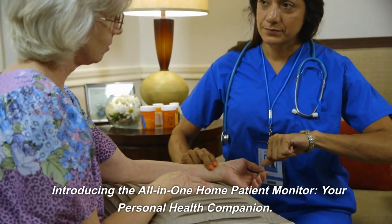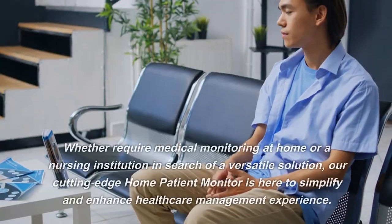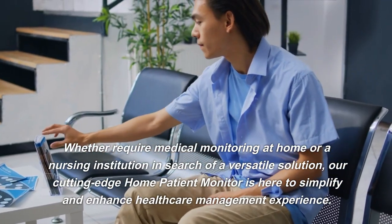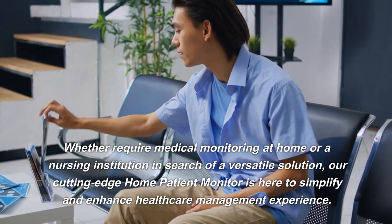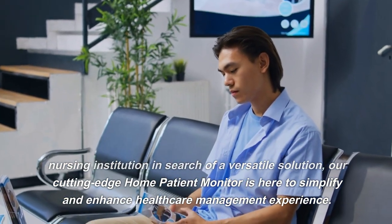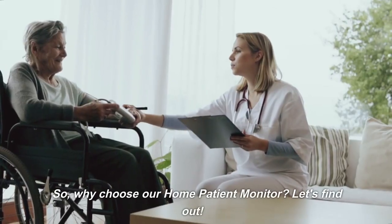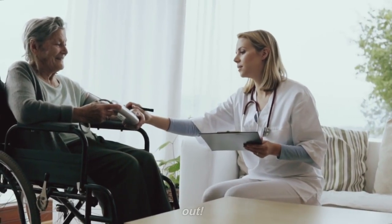Introducing the All-in-One Home Patient Monitor, your personal health companion. Whether you require medical monitoring at home or are a nursing institution in search of a versatile solution, our cutting-edge home patient monitor is here to simplify and enhance your healthcare management experience. Why choose our home patient monitor? Let's find out.